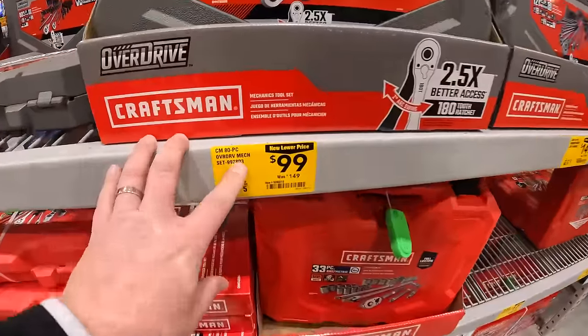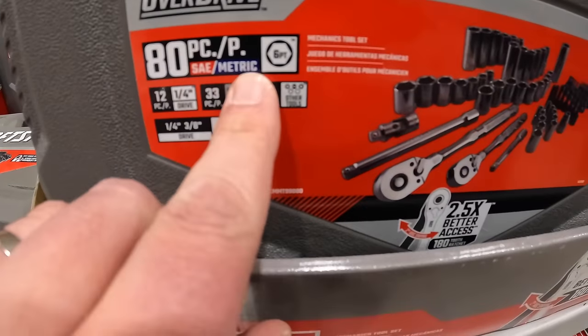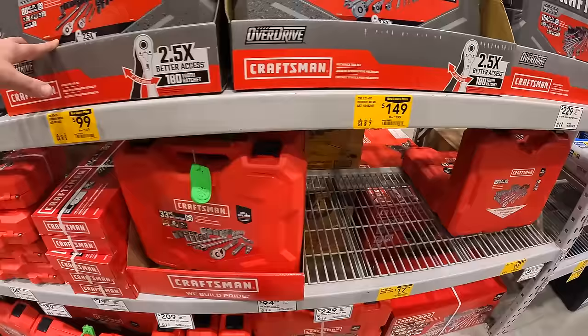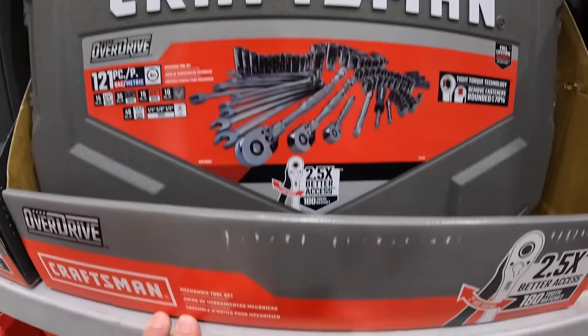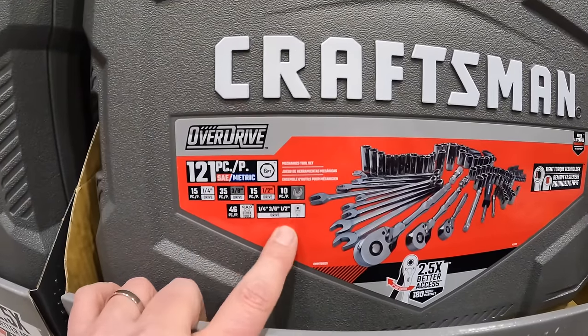Also from Craftsman: $99 for their 80-piece Overdrive mechanics tool set in SAE and metric, or $149 for their 121-piece Overdrive mechanics tool set in metric quarter-inch, three-eighths, and half-inch drive.